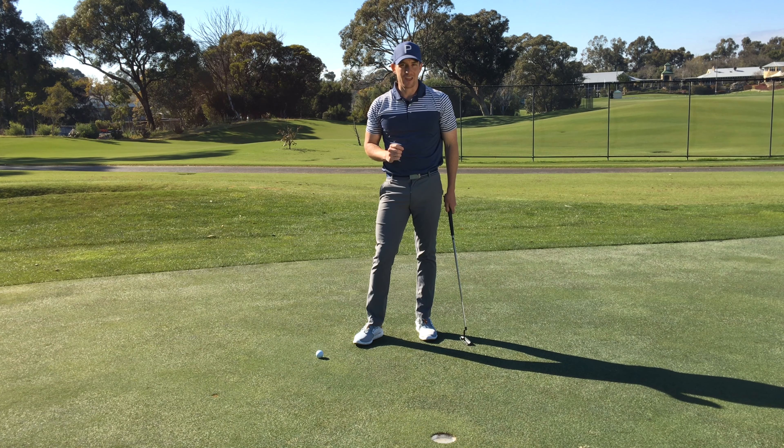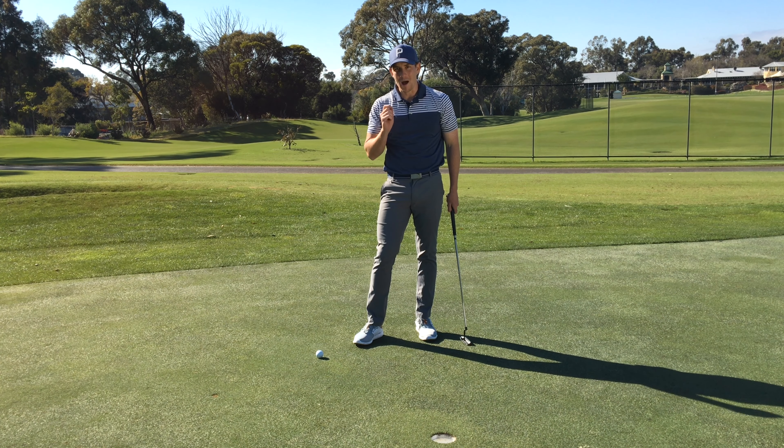It's Ryder Cup week and that means more than ever, players will have the weight of their nation on their shoulders. Holding these short putts, well that's going to be a must. So in this video, I'm going to show you a simple strategy that you can use to help you perform under pressure when it matters the most.